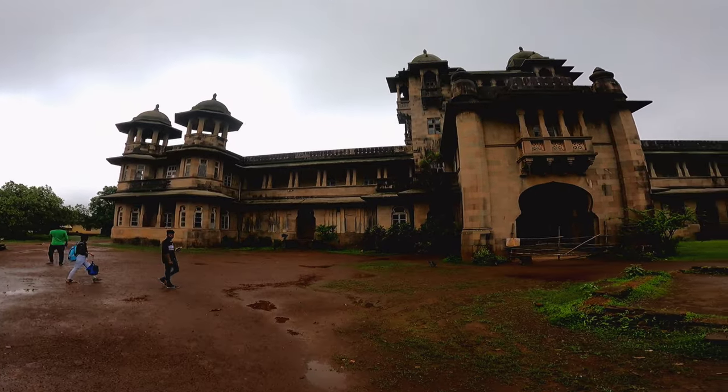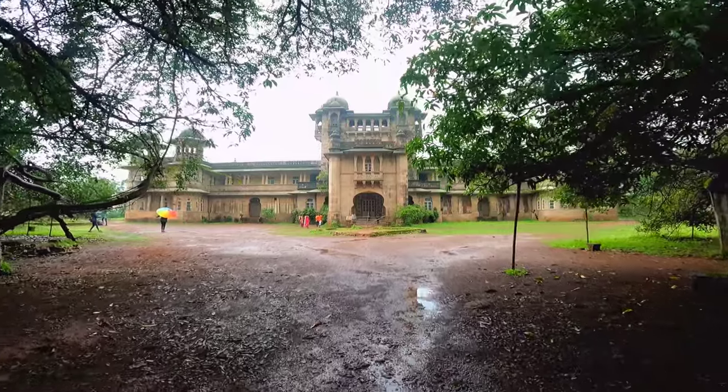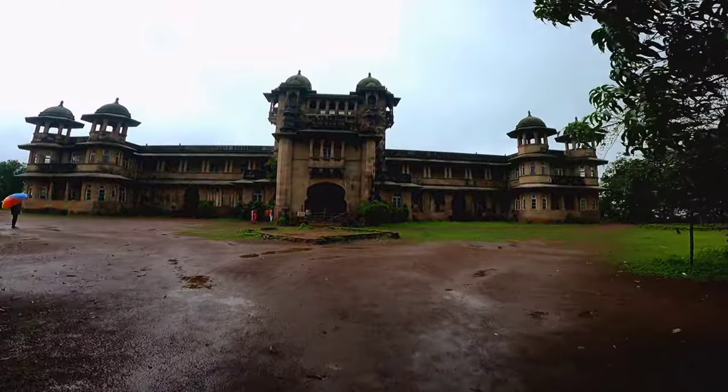If you want to visit Rajwada, you will find the place in Jawahar. It is located in the mountains and hills of the area.